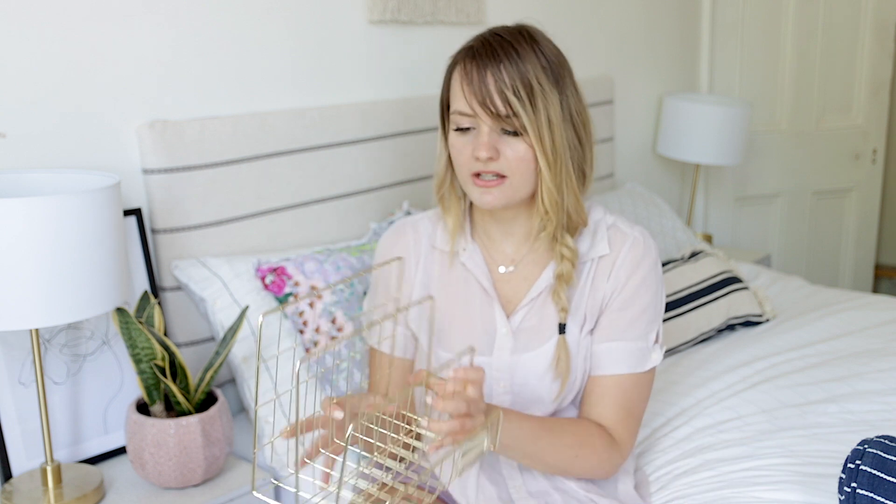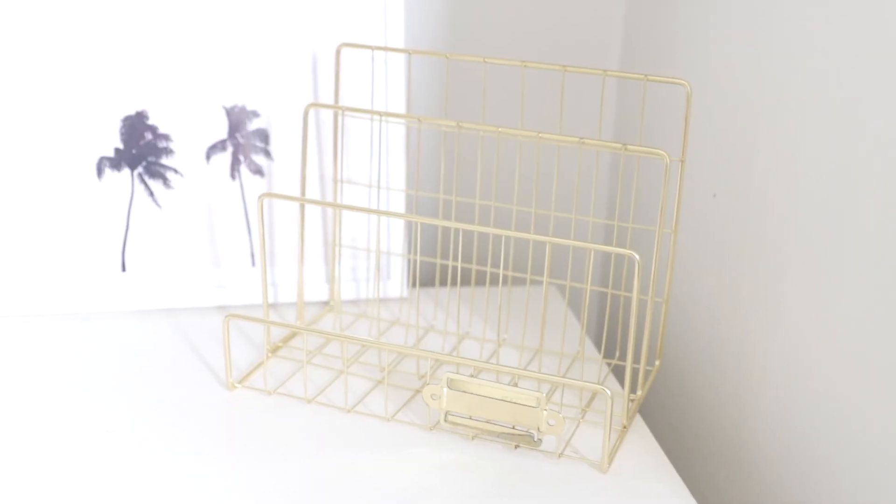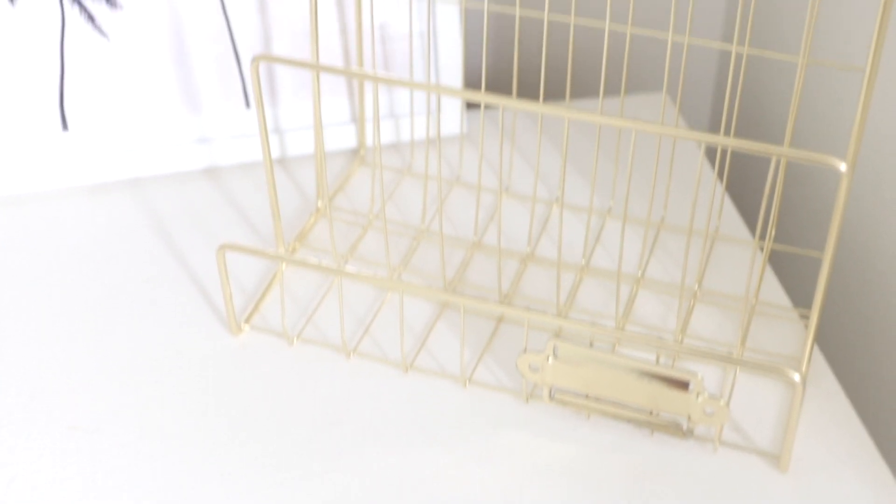We recently got a Home Bargains here and I love it. I went in the other day and picked up this file folder holder for £3.99. I needed one desperately for my desk in my office. I can't really move in my office at the moment so I jumped the gun a bit, but I knew I needed it for my paperwork. It'll sit here until my office is done. Home Bargains is just on another level.